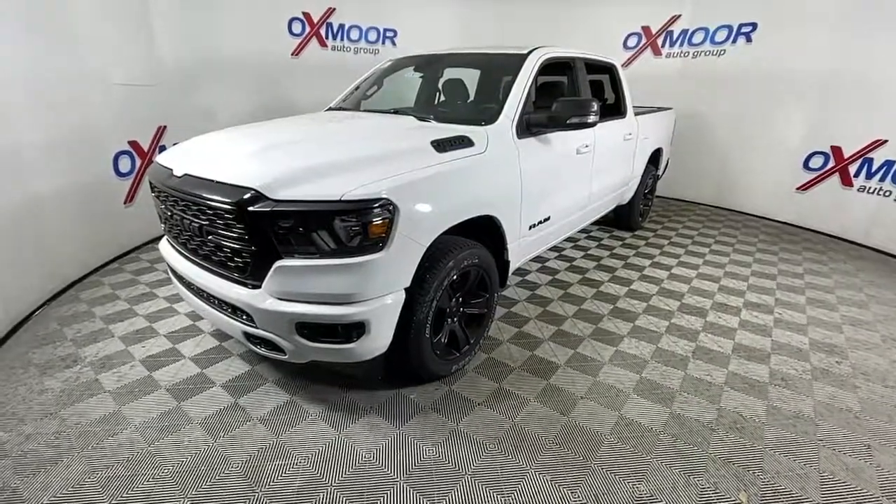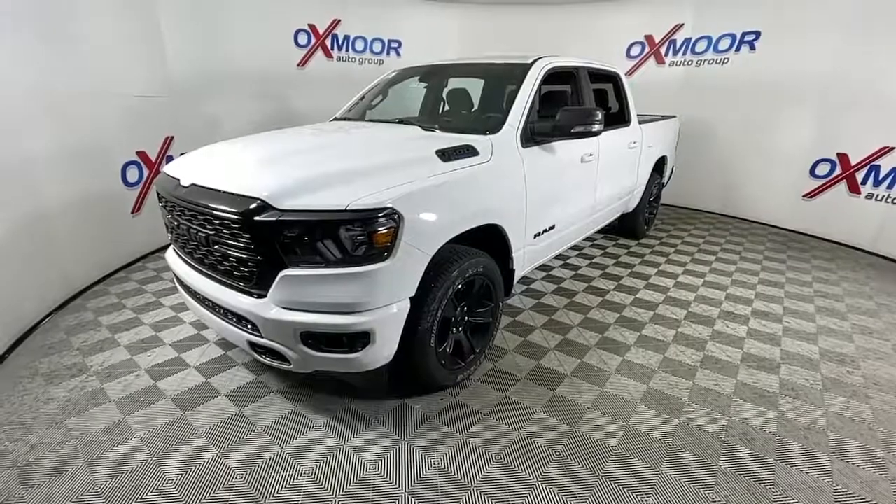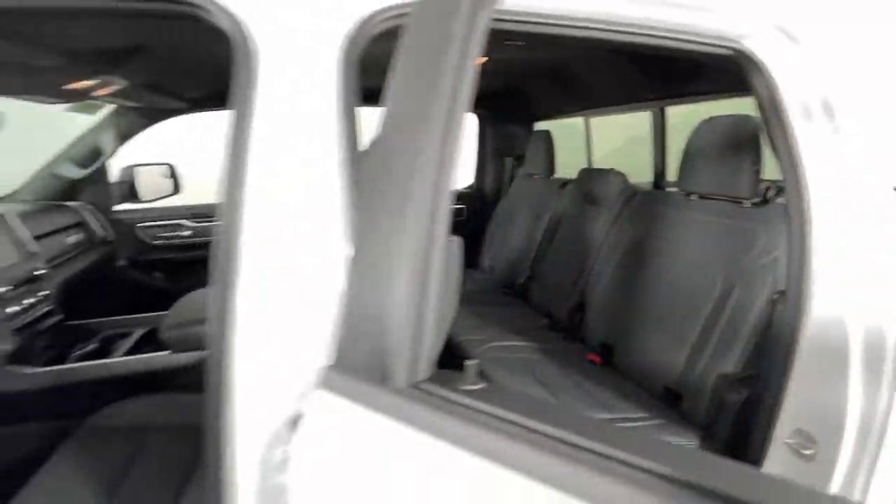Four-wheel disc brakes. Don't do the job unless you can do it right. Drive the truck that has the capability you need — the Ram 1500.